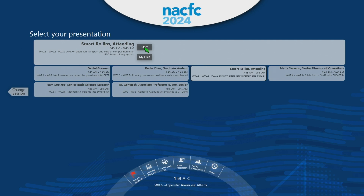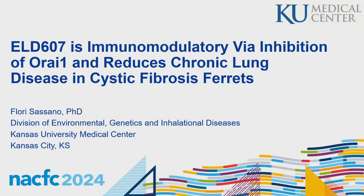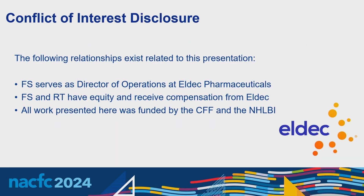Our next presentation is Dr. Sassano from Kansas. The title is: Inhibition of ORAI1 with ELD607 is immunomodulatory and reduces chronic lung disease in CF. Thank you everybody for coming today, and thank you for choosing this data to be presented. These are my disclosures. In healthy airways, proper functioning of CFTR promotes hydration of the mucus layer to support mucus clearance. In cystic fibrosis, CFTR dysfunction results in dehydrated mucus that accumulates and promotes microbial infections, leading to neutrophilic infiltration, protease release, and goblet cell metaplasia.